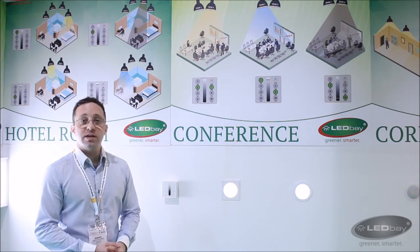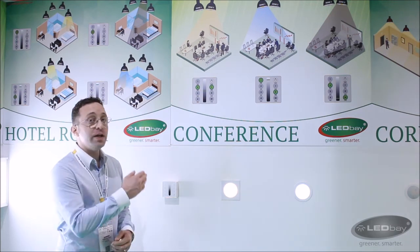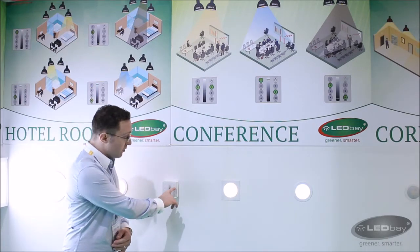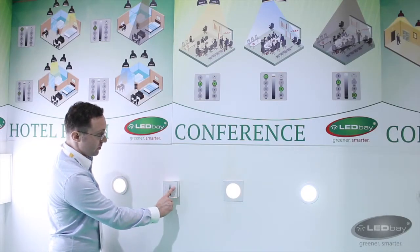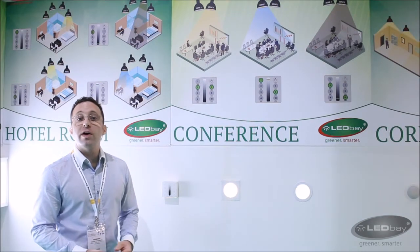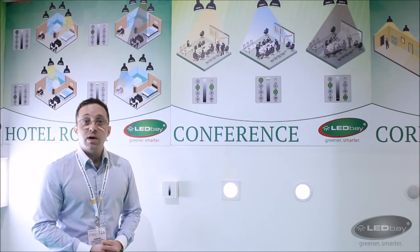The SmartZone system comes with a unique scene feature with which the brightness level and color temperature of each individual zone can be saved as a scene and later recalled with a single push of a button. This makes the system not only flexible enough to serve various conference activities, but also easy to use.